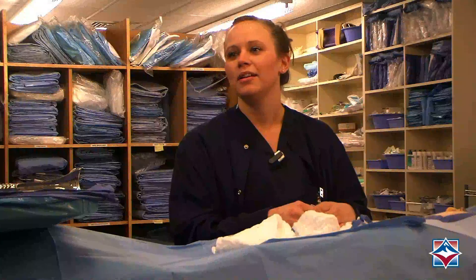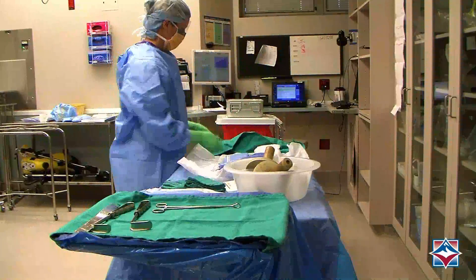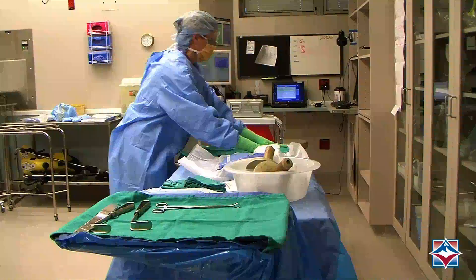I always knew I wanted to do something in the medical field. I didn't always know what, but when I did some research I found out about the surgical tech program and decided to do that. We've learned a lot — there's a lot more to it than I would have ever expected, so that makes it really exciting because you're always learning something new.